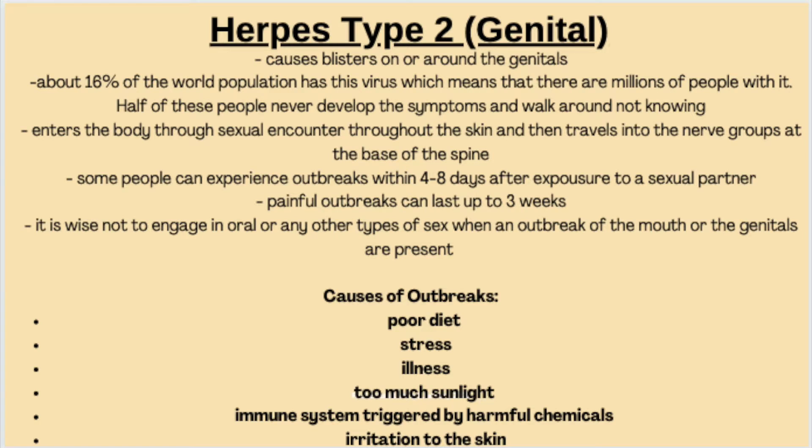The next type of herpes is herpes type 2 — genital herpes — which is sexually transmitted. A common question is whether you can get herpes one in your genitalia or herpes two in your mouth. Be careful: if you're having an outbreak of any sort, do not be exchanging any bodily fluids with anyone until the outbreak has subsided, because when your outbreak is visible you are far more likely to spread it to someone else. Avoid oral sex if you have a cold sore, and avoid sex and oral sex if you have a genital outbreak.